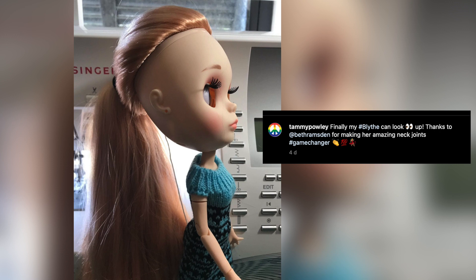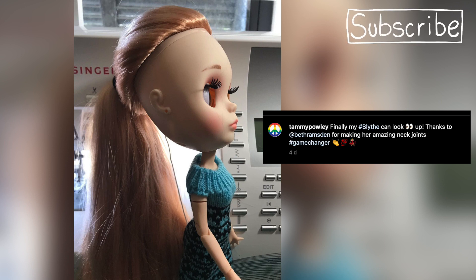Finally, we have my lovely friend Tammy, who has been taking bolder and bolder steps into customising Blythe dolls too. She's been adding neck joints and so much more. Be sure to check out her channel here at Peacecraft Dolls with Tammy Powley.